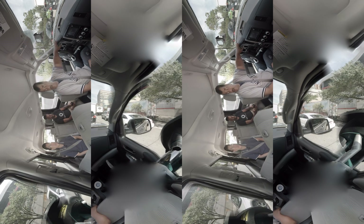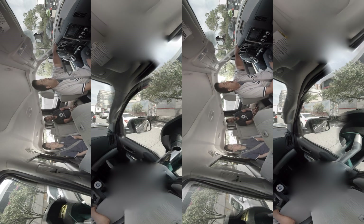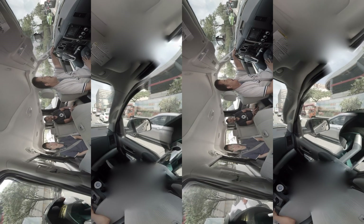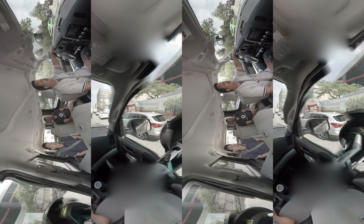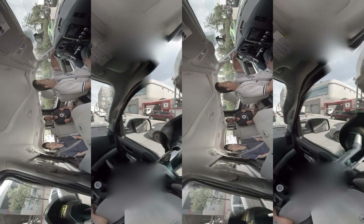The BMW concept car that's now in mild production does that. Really? I was just talking to a friend of mine who owns one — I forgot the name of it. The i8? Is it really badass looking and blue? Yeah, that's the i8. I'm pretty sure it's the i8. I think it's called the i8 — I could be wrong.